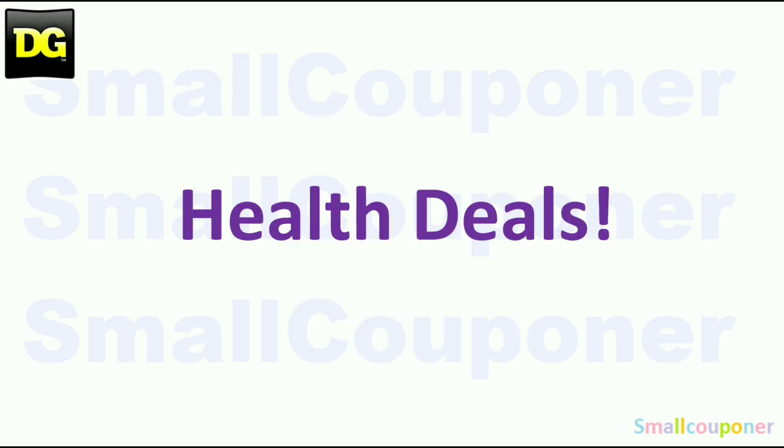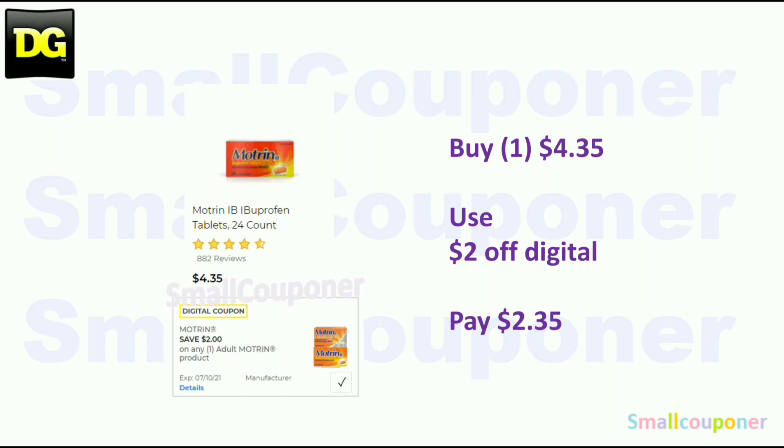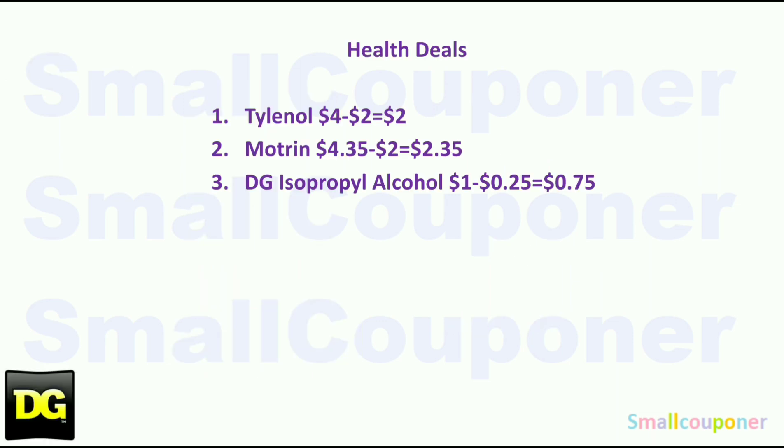Let's get started with all of the deals. Health deals: The Tylenol is $4.00 — use the $2 off digital and pay $2. The Motrin is $4.35 — use the $2 off digital and pay $2.35. The DG Health 50% isopropanol alcohol is $1.00 — use the $0.25 off store coupon and pay $0.75. And these are all of the health deals.